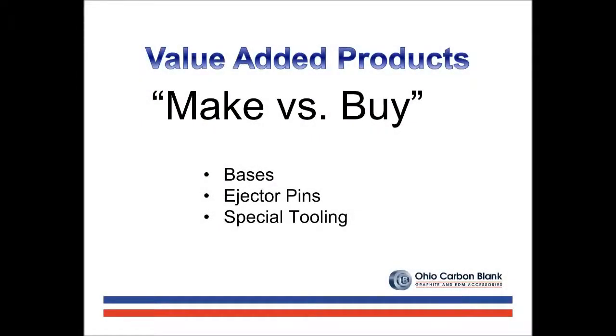Today, I'd like to discuss value-added products and the make versus buy decision. It's common for companies to periodically examine the make versus buy decision. For molders, it could be bases, ejector pins, or special tooling. The decision may change periodically based on the workload internally, as well as suppliers becoming more efficient in the supply of their products.